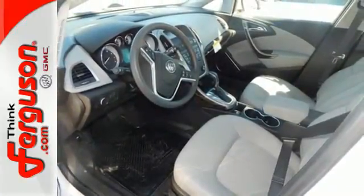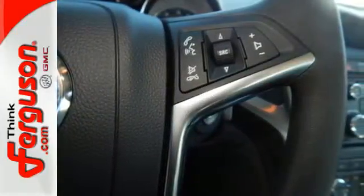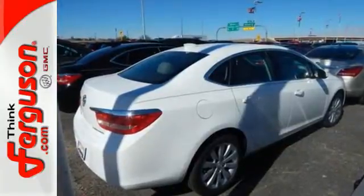With 10 airbags and OnStar looking out for you. When it's time to step into a premium sedan, then step into the 2016 Buick Verano.